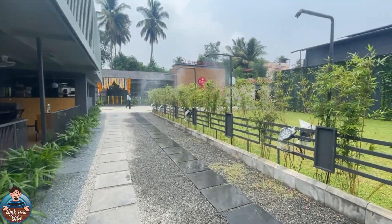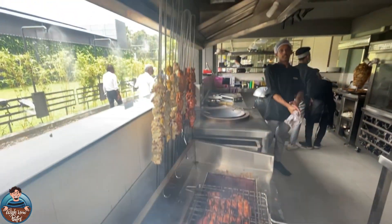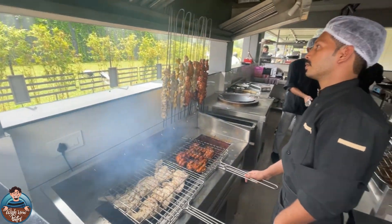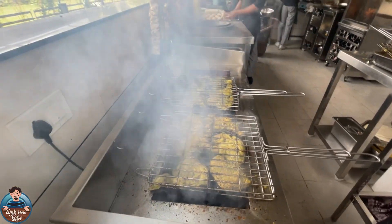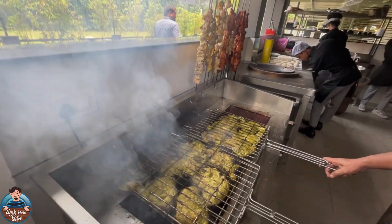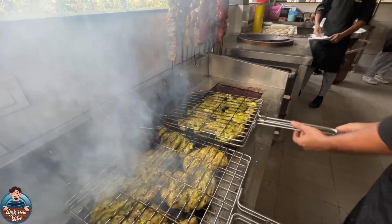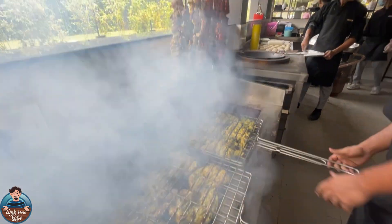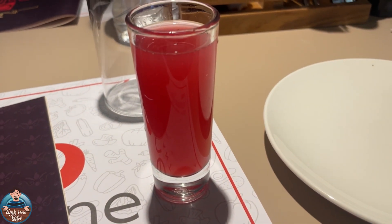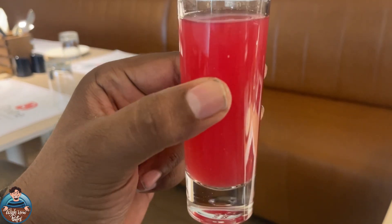Now let's take a look at the food. This restaurant soft-launched one week ago, and they've started on point with food preparation — platters, starters, and all of that. As a welcoming drink, they served watermelon chili juice, which was refreshing to taste.